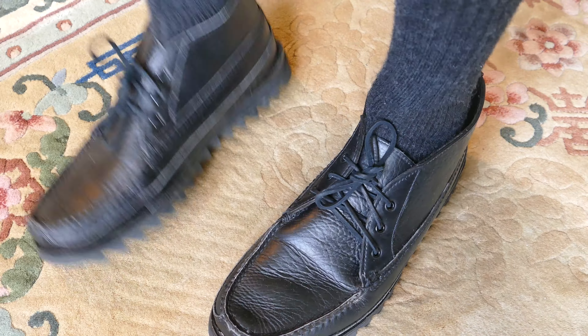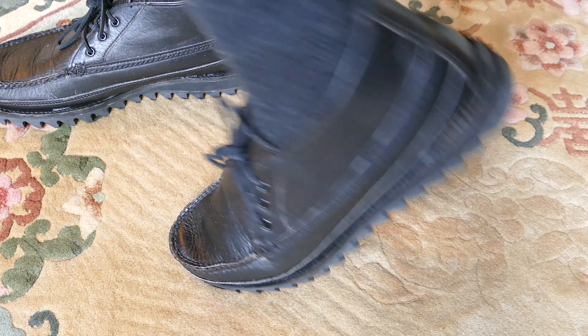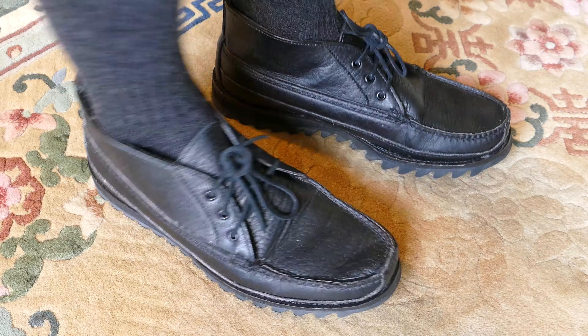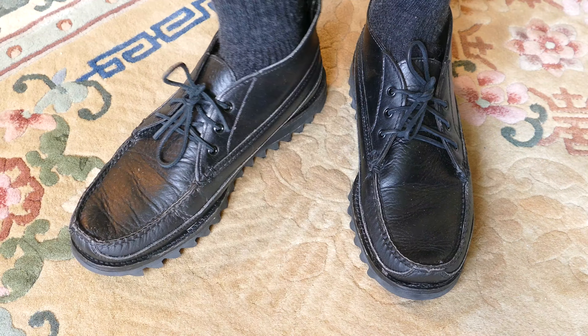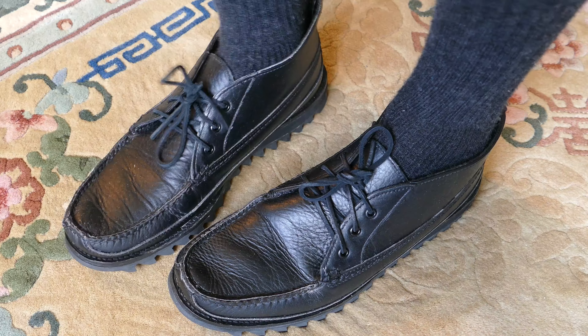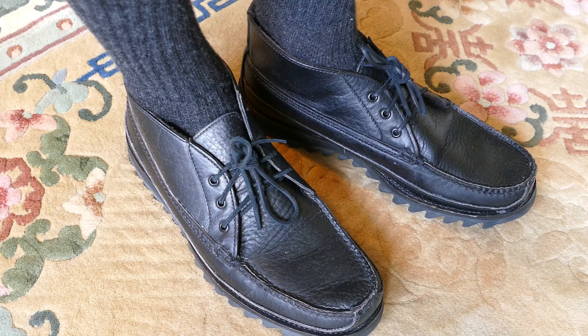Here's another good find that I found on eBay — paid about $50 shipped for these. These things retail for about $400. These are made in the United States of America, I believe by Highland Shoe Company. These are Oak Street Bootmakers Trapper Black Bison Chukka Boot that they made for a few years.